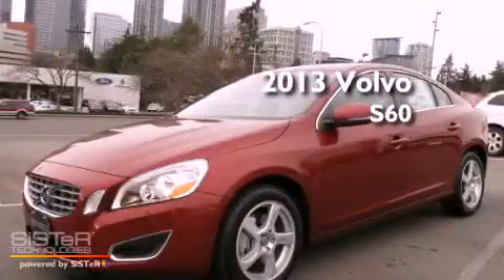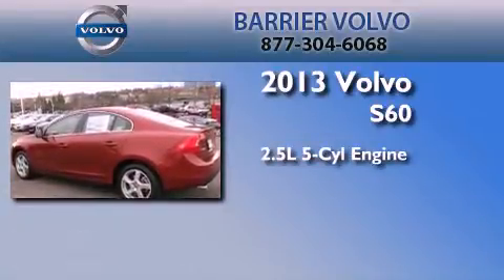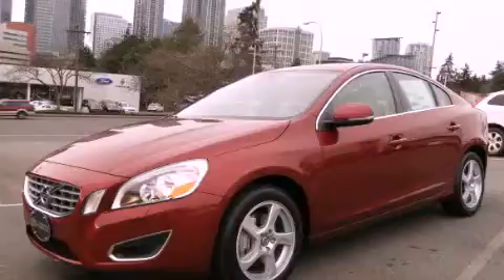This is a brand new 2013 Volvo S60. It has a 2.5-liter, 5-cylinder engine and an automatic transmission. This automobile won't last long at this price. Call and arrange a test drive now.